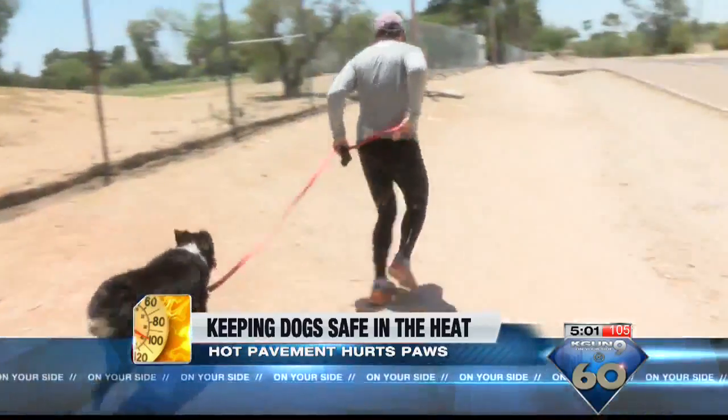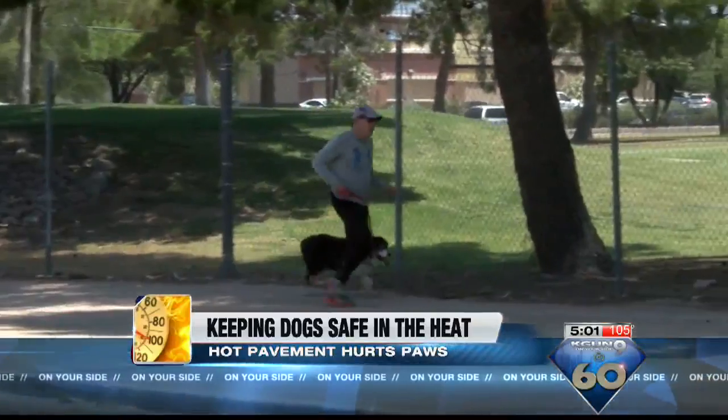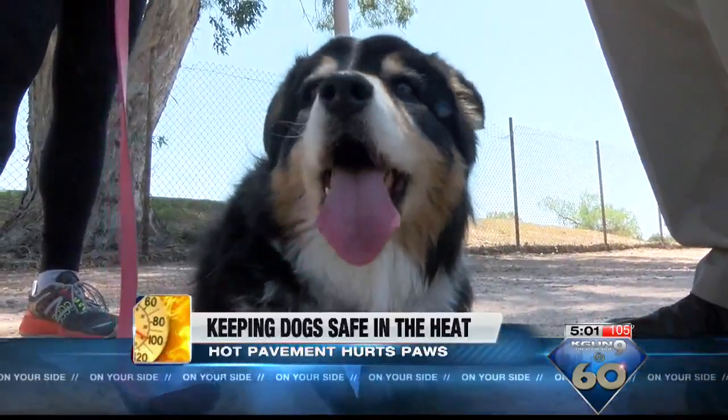Gary Newson loves running with his friend Sadie and says she loves running with him, but he's careful to make sure she has plenty of water every 10 to 15 minutes. He says, 'I make sure I'm near a water fountain, I fill it full of water, and she gobbles it up.' He's also careful to make sure hot pavement does not hurt her bare paws.